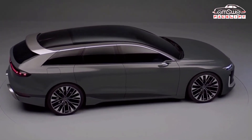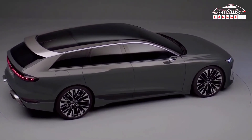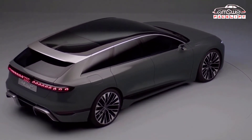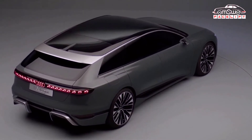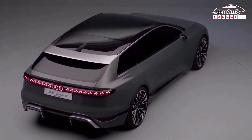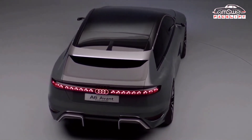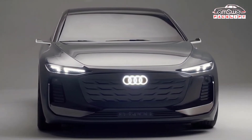New Audi A6 Avant e-tron interior and infotainment. No images have emerged yet of the new Audi A6 Avant e-tron's cabin, and the same can be said of the saloon. You can get a pretty good idea of what the interior will look like by looking at Audi's other electric models, such as the flagship e-tron GT and Q4 e-tron.